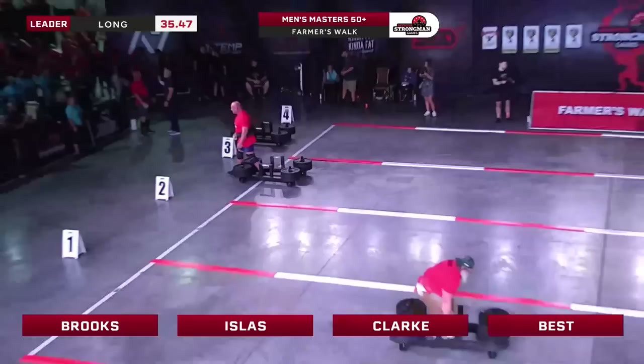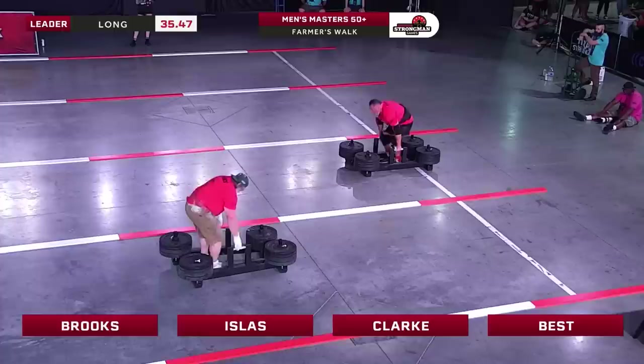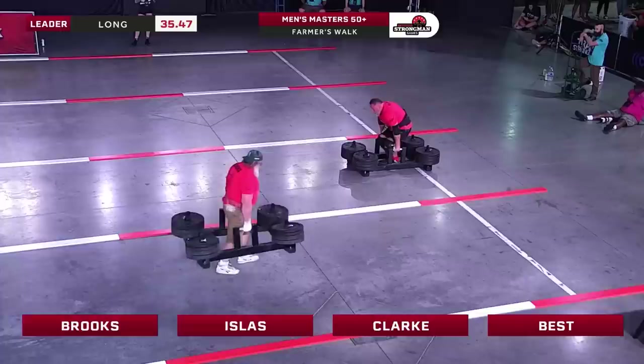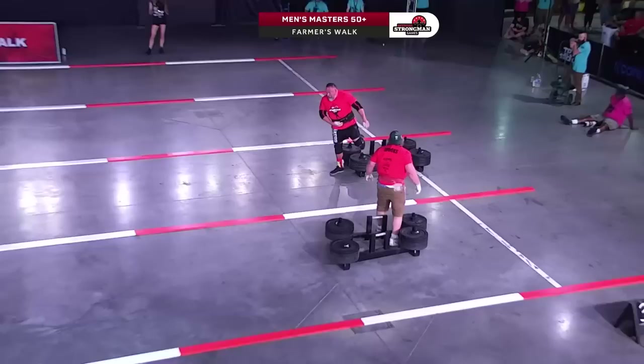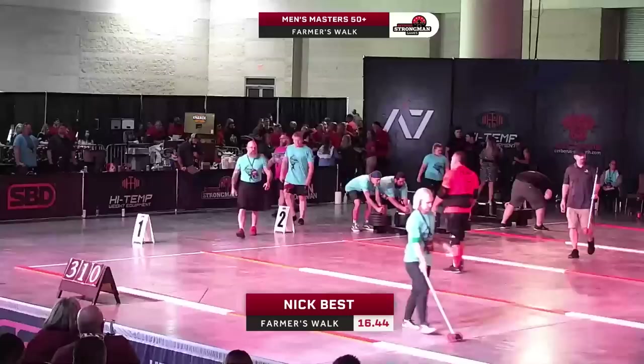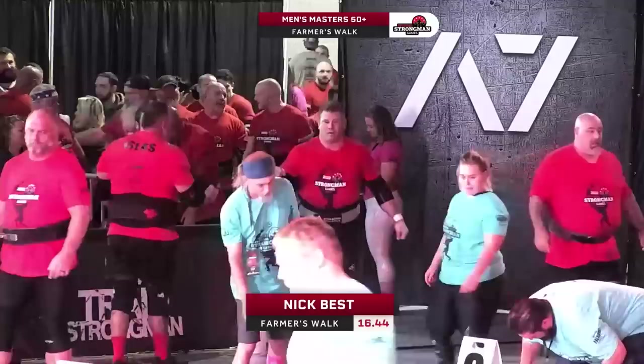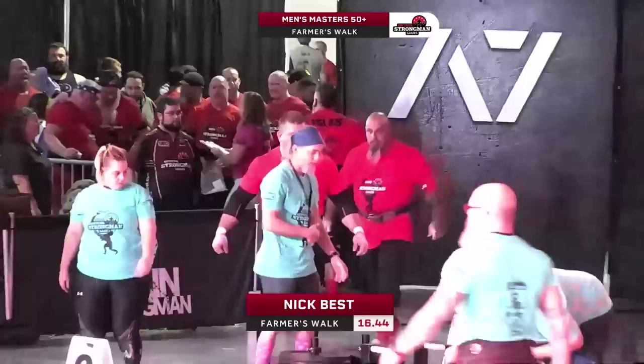It was not too long ago that Nick tore his lat and had surgery to have it repaired. And more recently he also dropped a bench press on his chest. But he is very clearly in tip-top shape — another kind of tough. Nick Best: 16.44 seconds. Not quite as fast as Tommy Lavelle, but we did add a whole other 20 pounds in each hand. Nick has a little bit of extra body weight to lug around too — and age. 16.4 seconds with 310 per hand. Incredible.